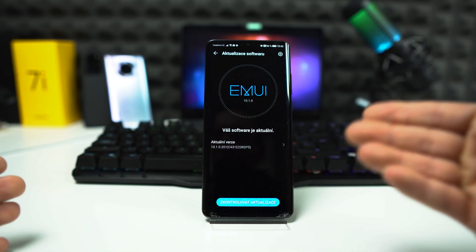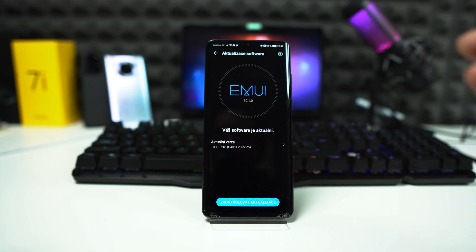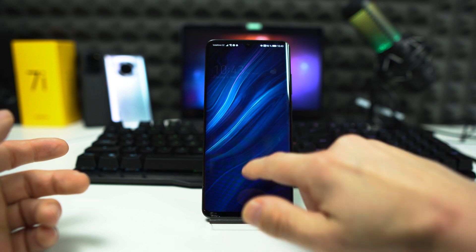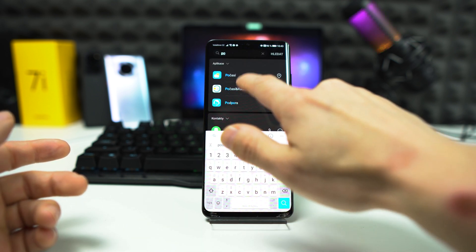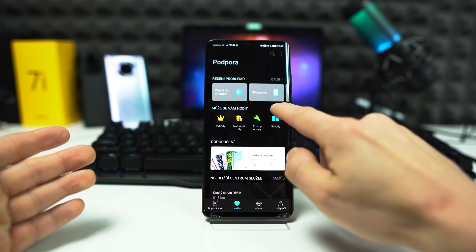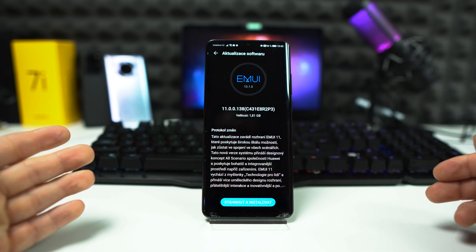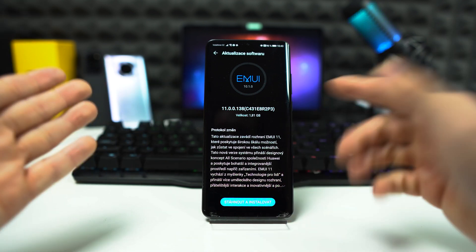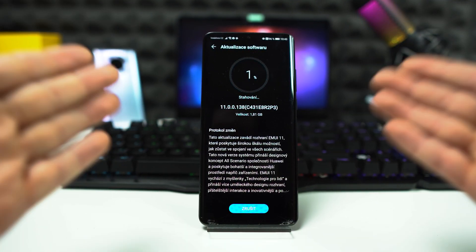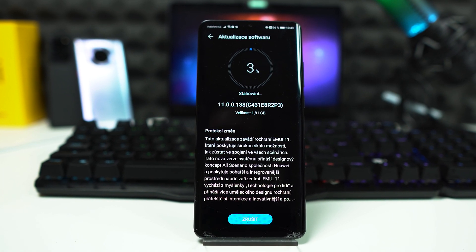So what next? I can connect the phone via the computer and try the HiSuite, or I can go to the Support application, tap on the app, tap on this and update. And boom shakalaka — we have EMUI 11 right here! This is how you can force the update on your Huawei phone. The Support application is the best way to force the update.